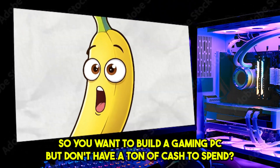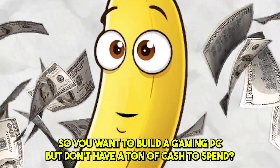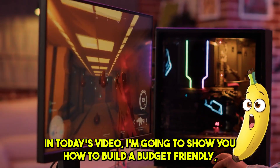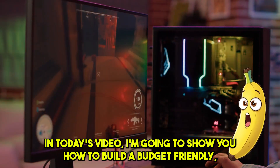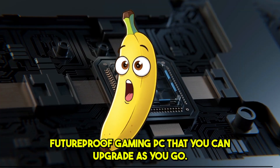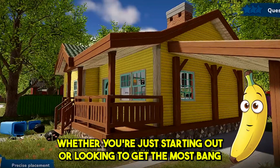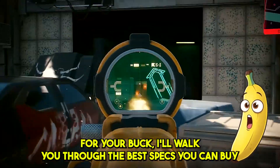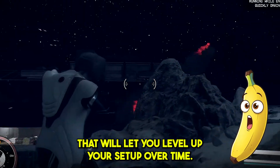So, you want to build a gaming PC but don't have a ton of cash to spend? Well, no worries, I've got you covered. In today's video, I'm going to show you how to build a budget-friendly, future-proof gaming PC that you can upgrade as you go. Whether you're just starting out or looking to get the most bang for your buck, I'll walk you through the best parts you can buy that will let you level up your setup over time.